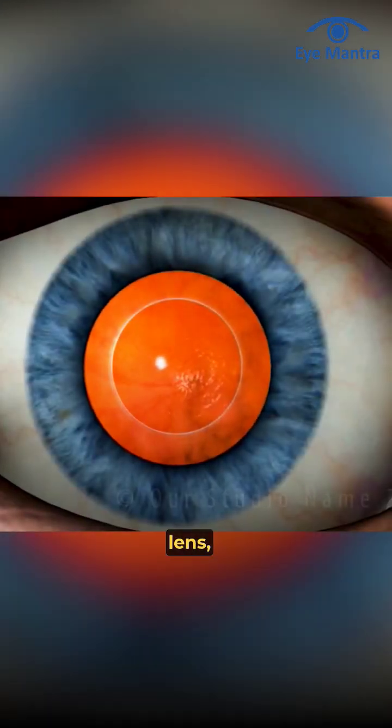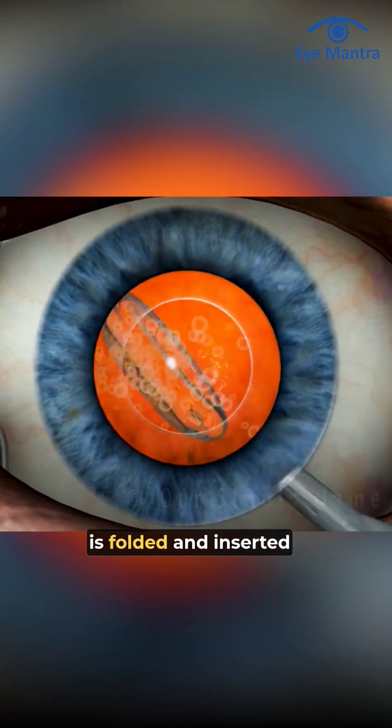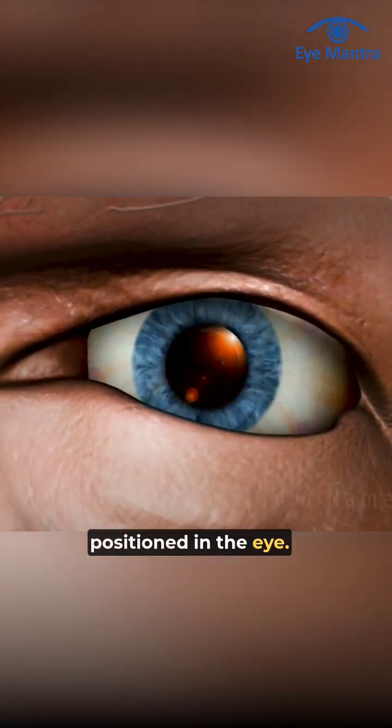A clear artificial lens, known as an intraocular lens (IOL), is folded and inserted through the same incision, where it unfolds and is positioned in the eye.